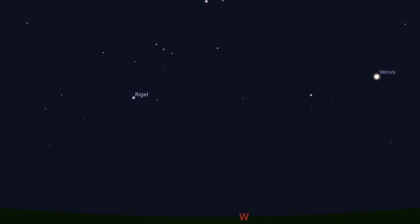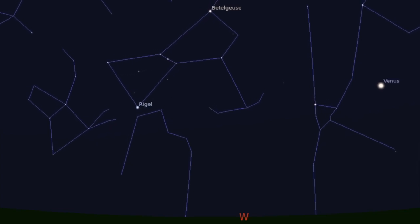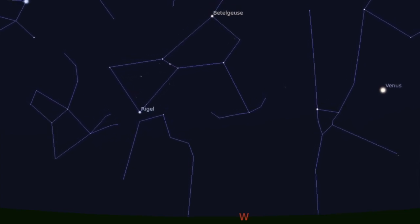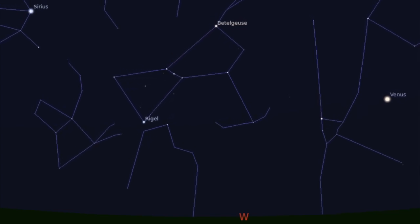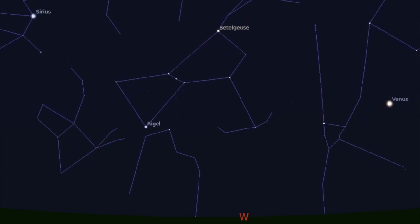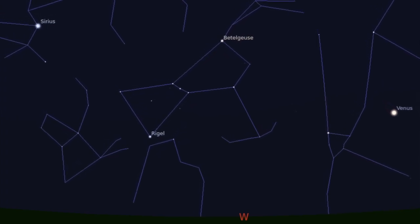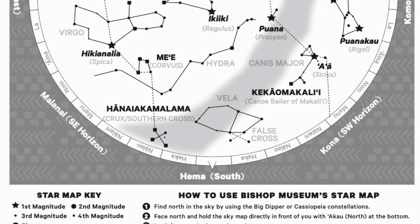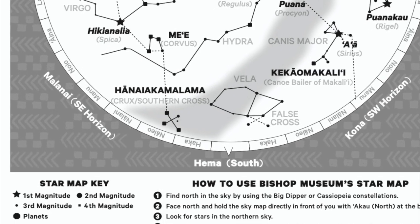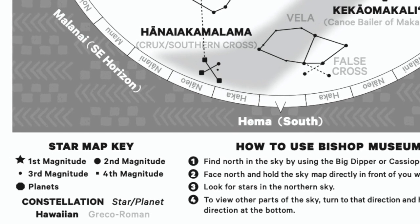Recognizable constellations like Orion the Hunter, with his four-star body and his three-star belt, can also help you figure out your directions. You'll find him setting over to the west as the winter constellations begin to leave us for the year. Try looking for the brighter stars and objects to help you out. If you're in the city, you may only see the brightest stuff that's out there. The map key in the lower left corner shows you how you can differentiate the brighter stars from the dimmer ones on the chart.